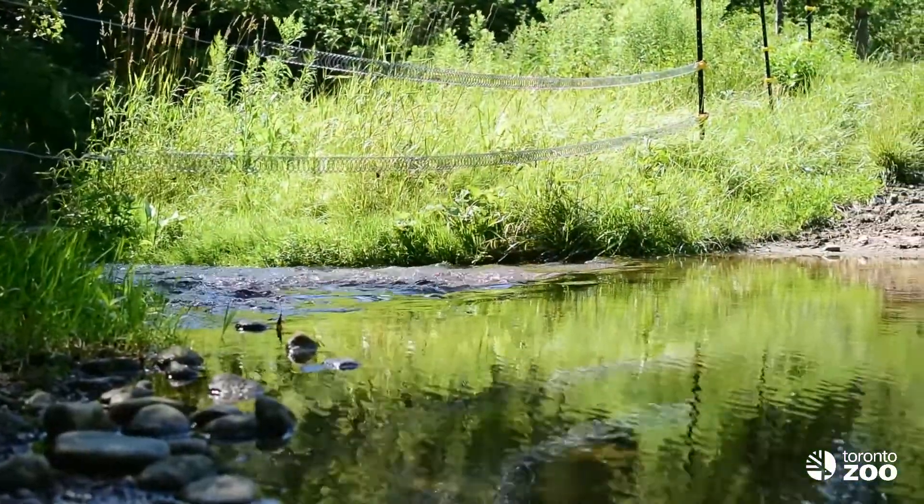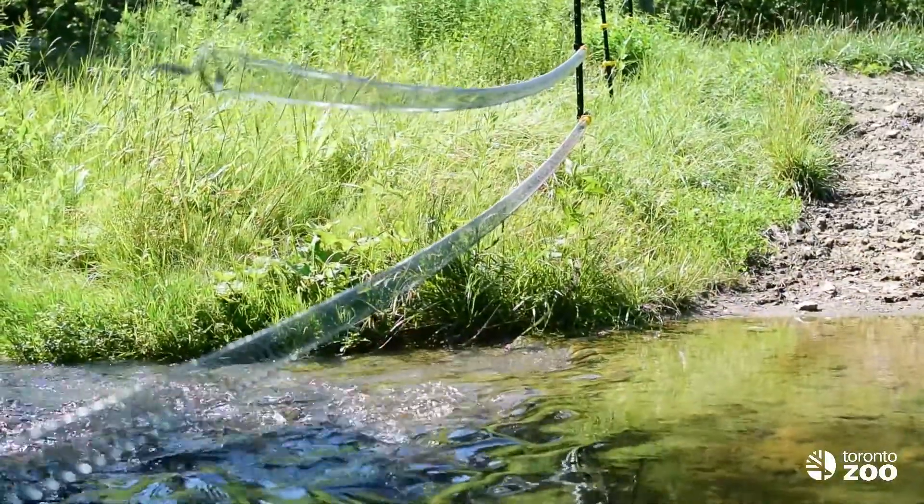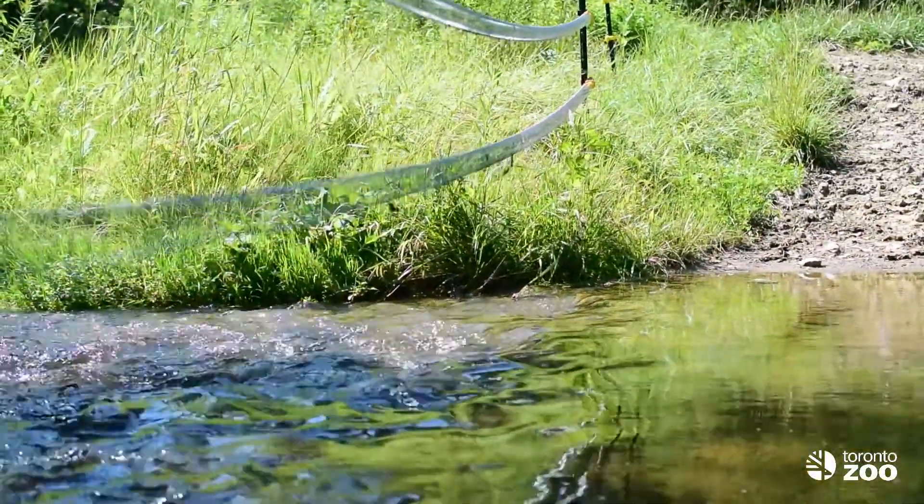We also installed fencing here to limit the spots where the cows could enter the river, as each time they walked through they were disrupting the habitat and stirring up the sediment.